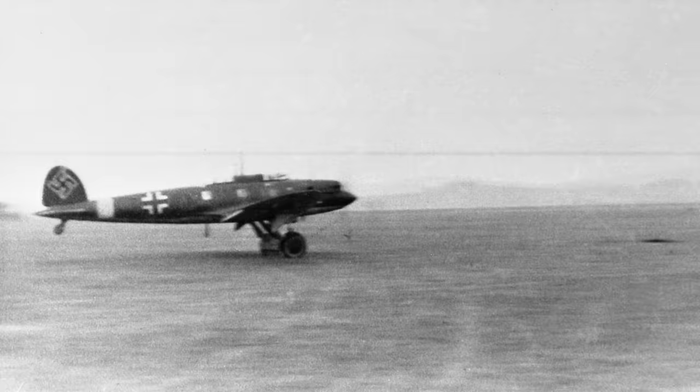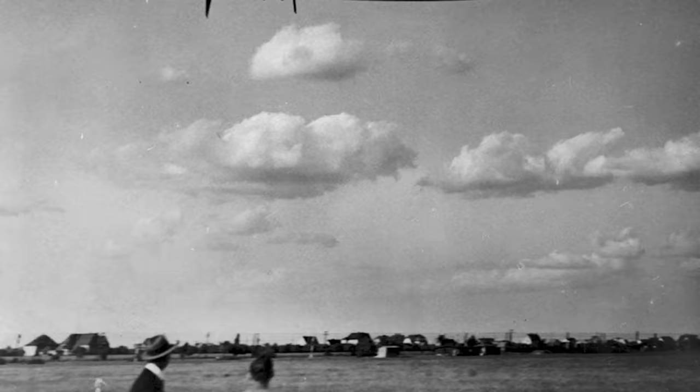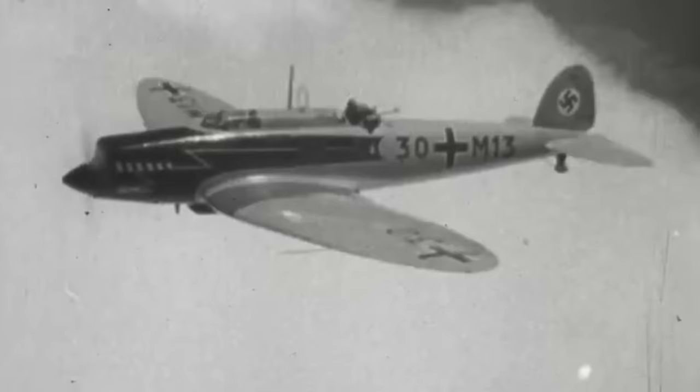By 1935, the Luftwaffe had cast an eye on this fast monoplane, recognizing a diamond in the rough, ready to be honed into a sharp tool for military might. The HE-70's chapter as a civilian courier may have been brief, but her legacy as a versatile, fast-moving aircraft was just beginning to unfold.